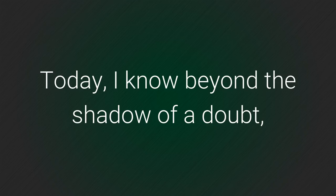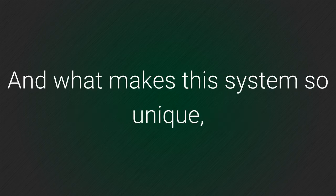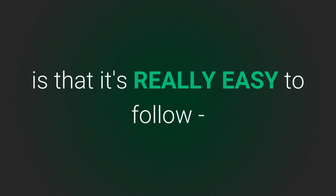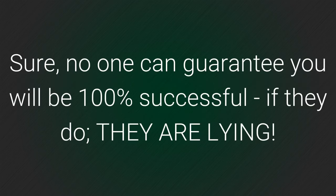Today I know beyond a shadow of a doubt that if I follow this system each year I will succeed. And what makes this system so unique? It's that it's really easy to follow, even if you have never grown grapes before. No one can guarantee you will be 100% successful — if they do, they're lying.